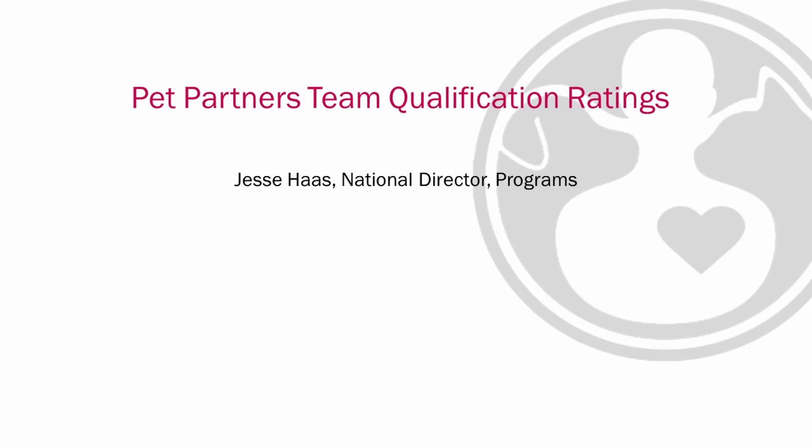Hi there, my name is Jessie Haas. I'm the National Director of Programs at Pet Partners. This is a video about team qualification ratings.